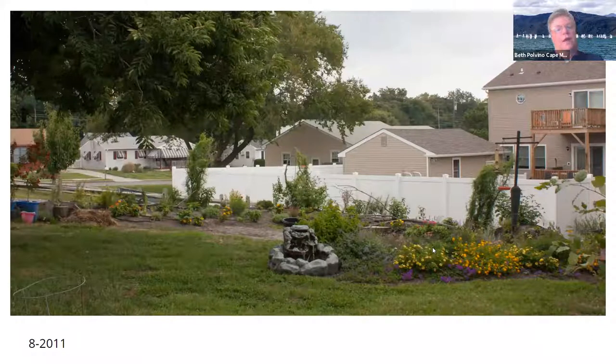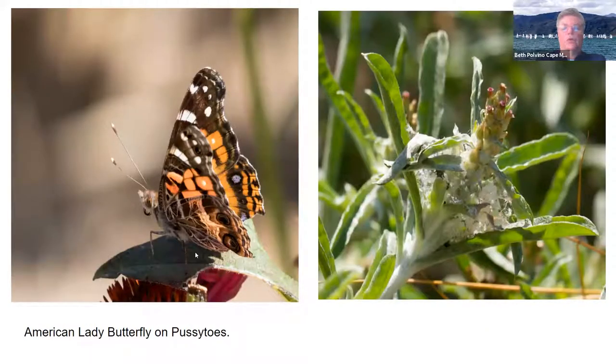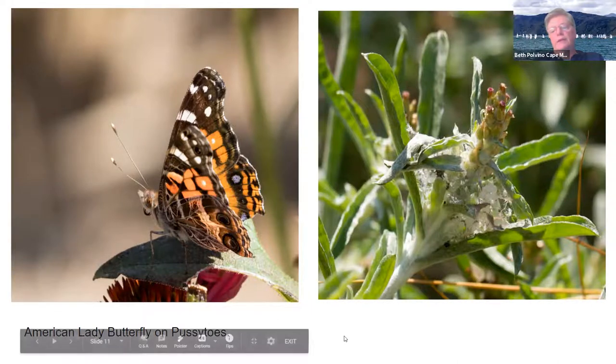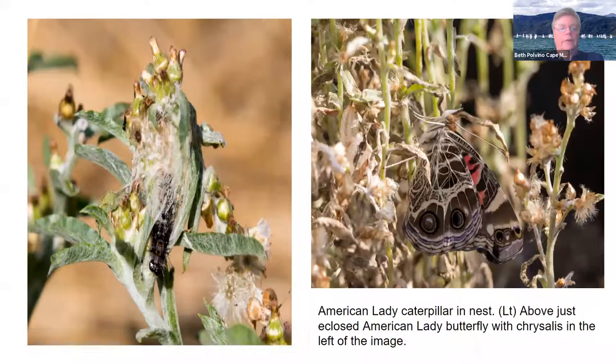In August we added the dirt, wheelbarrow by wheelbarrow, and put some flowers in. Then we watered it. I keep plants in containers until they're ready to plant. I do all the watering by hand or using sprinklers. That year we saw pussy toes, American ladies on pussy toes, which is their host plant. They make these little nests and the caterpillars come out to feed.